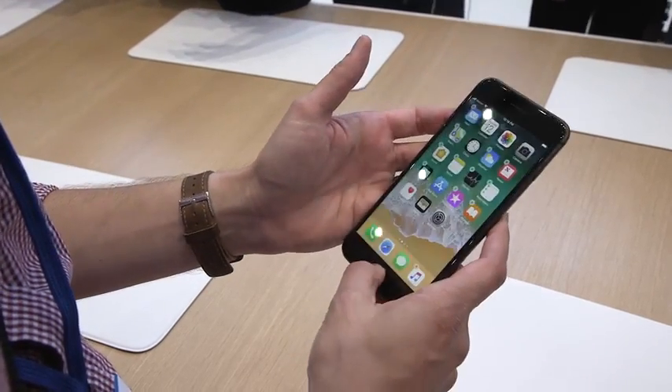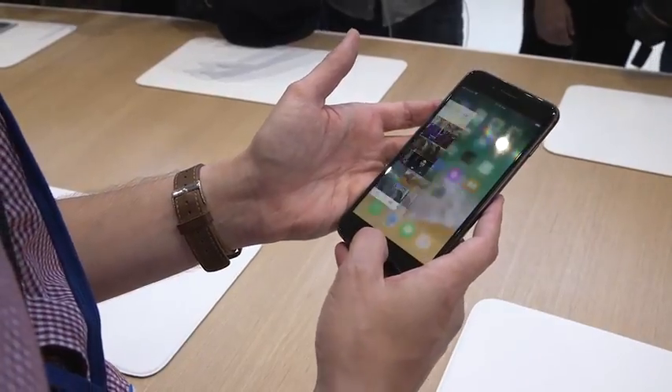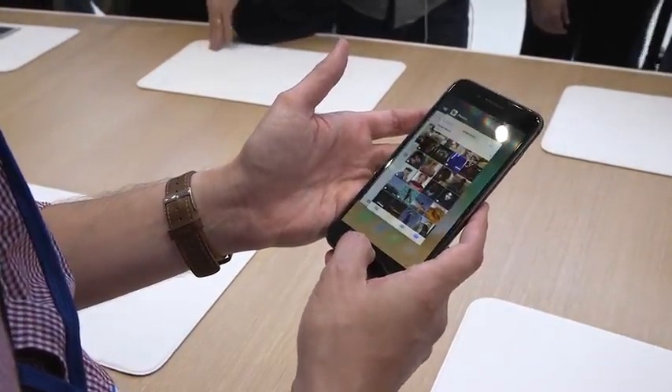Otherwise, everything else is pretty much like the iPhone 7 that you know. It still has Touch ID, unlike the iPhone X. It still uses that force touch thing, so it's not a physical button.